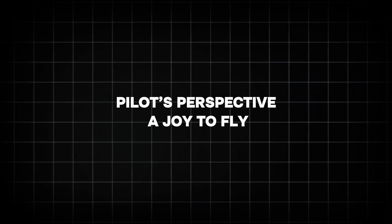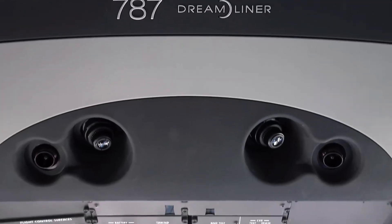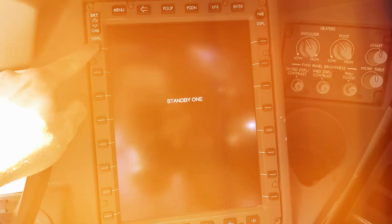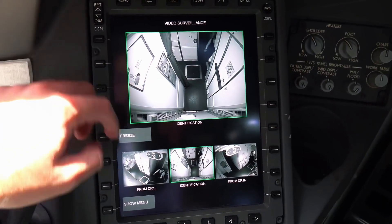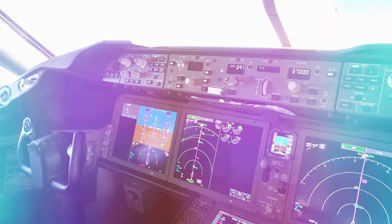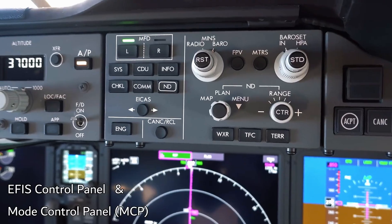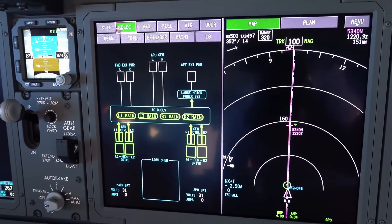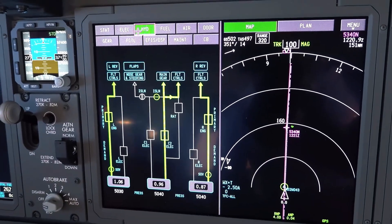Pilots' perspective — a joy to fly. Pilots geek out over the 787 too. Its cockpit is a tech lover's dream, with large touchscreen displays and a heads-up display (HUD) for easier landings in low visibility. The fly-by-wire system smooths out maneuvers, and the plane's responsiveness makes it feel like an extension of your hands, as one captain put it.